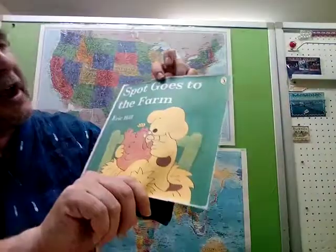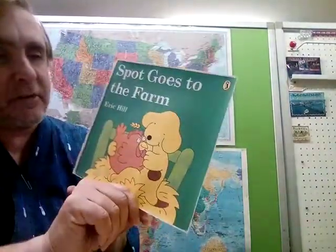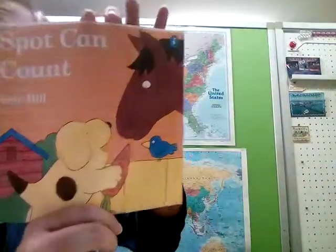We would love more people to learn English. Last week, as you know, we did Spot Goes to the Farm. We'll finish the Spot series pretty soon — we have a couple more, I think. Today we're going to do Spot Can Count.